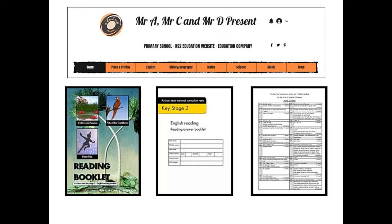To make this resource, I used one of the great SAT style tests from Mr A, Mr C and Mr D Present. It's a fantastic website, well worth the subscription — lots of great resources and I'd really recommend you try it. Let's get cracking.